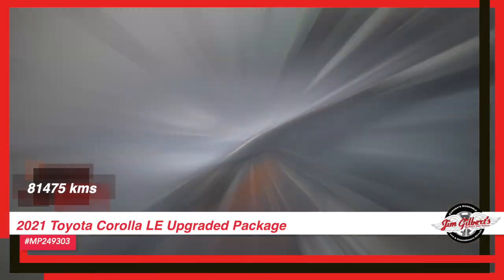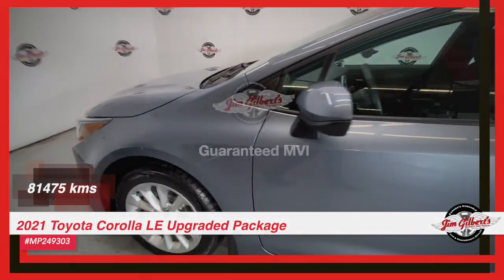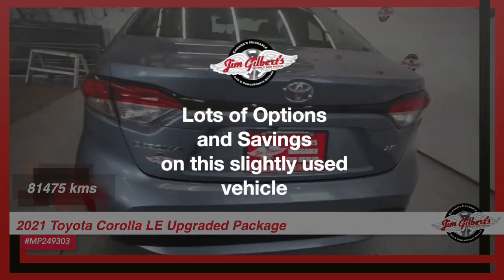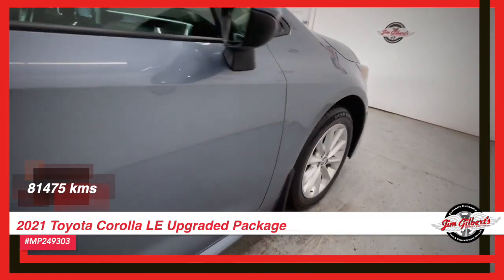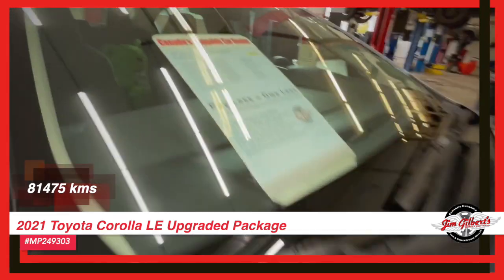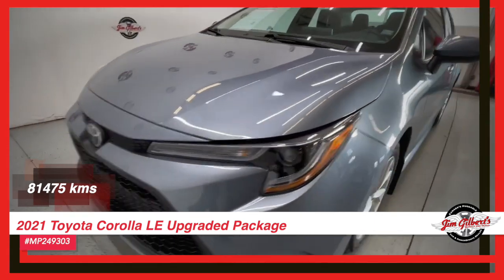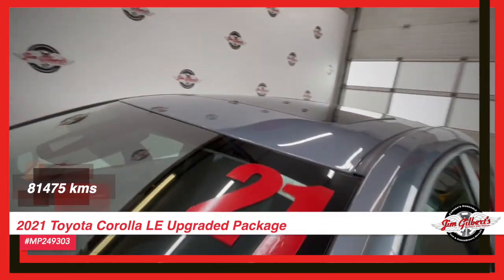Don't miss out on the exhilarating experience of Jim Gilbert's Wheels and Deals 2021 Toyota Corolla LE Upgraded Package. Take in the breathtaking views and fresh breeze with the sunroof while enjoying ultimate comfort with heated seats. Navigating tight turns and busy highways is a breeze with the rear camera and blind spot monitor, giving you added peace of mind. The sleek alloys and new tires provide extra style and grip.